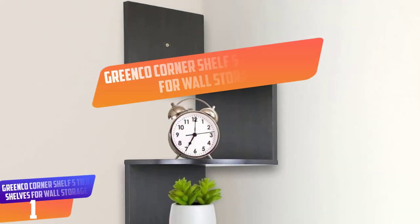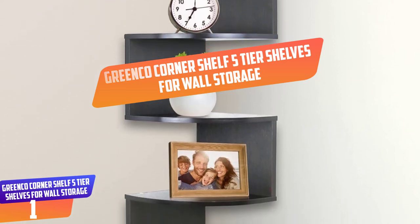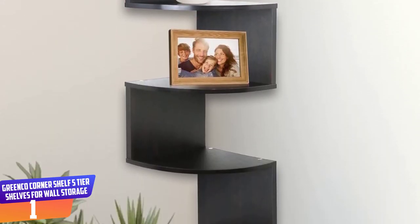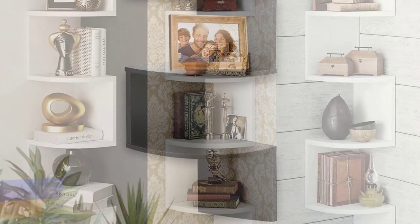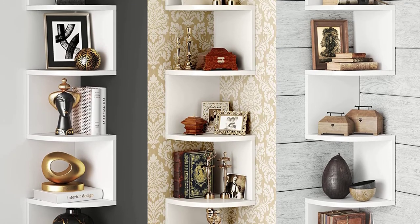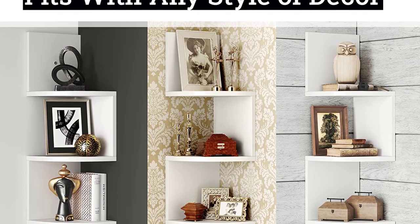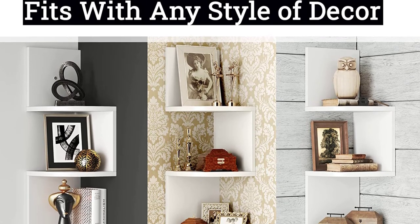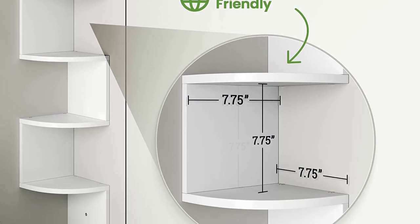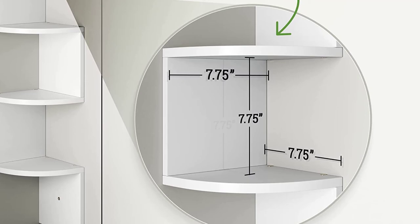Number 1: Greenco Corner Shelf Five-Tier Shelves for Wall Storage. These corner shelves are functional and attractive alike. It matches almost every decor and is great for your kitchen, dining room, living room, or office. Use it as a practical shelf or to display collectibles, photos, or decorative items. It's easy to mount and comes with all necessary mounting hardware. Dimensions: 7.75 inches L by 7.75 inches W by 48.5 inches H.